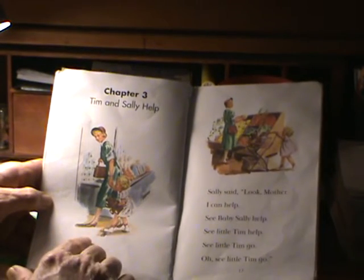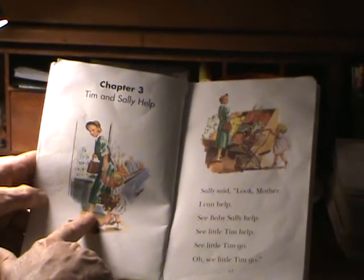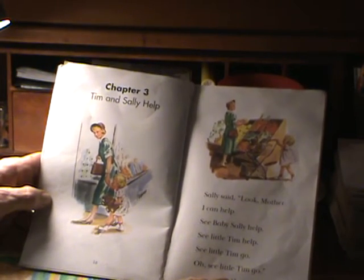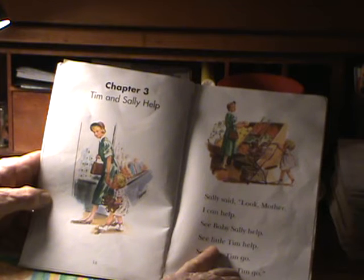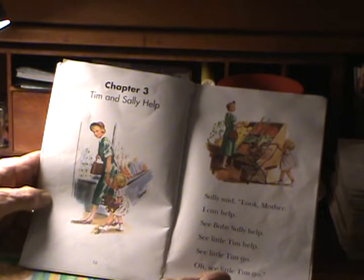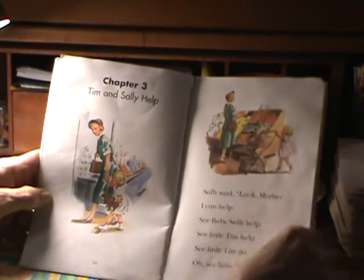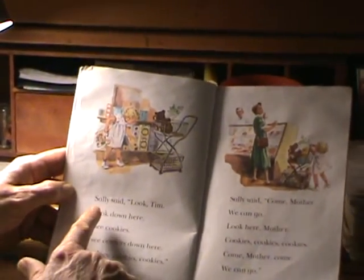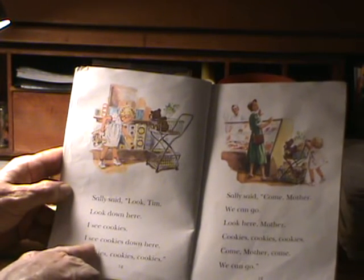Tim and Sally help. Tim is Sally's teddy bear, and Sally is going grocery shopping with mother. Let's see what happens. Sally said, look mother, I can help. See baby Sally help. See little Tim help. See little Tim go. Little Tim the teddy bear is holding a stalk of celery and Sally is pushing Tim. See little Tim go. Sally said, look Tim, look down here. Look here, Tim. I see cookies. I see cookies down here.